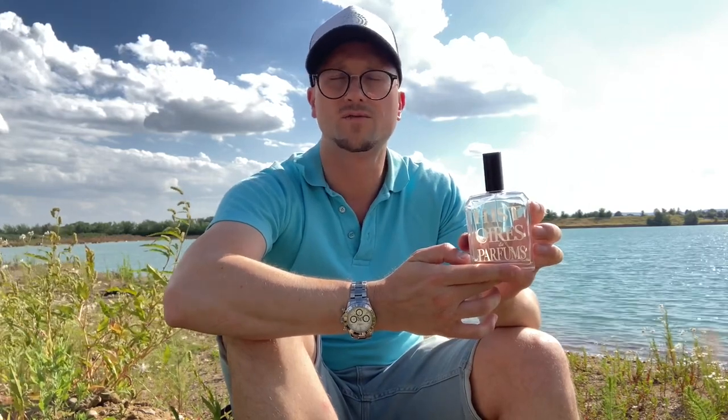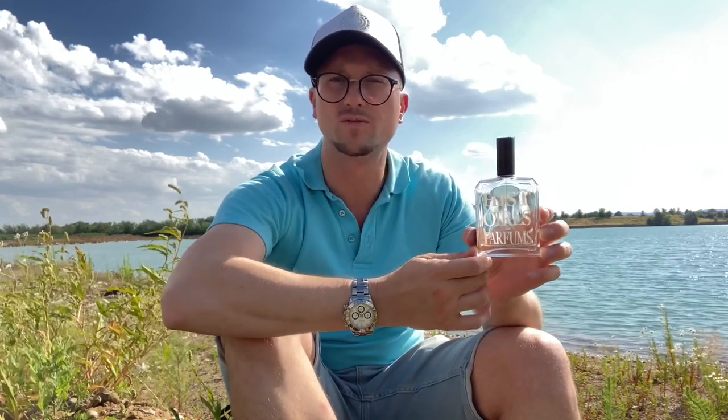To me, this is a more upscale version of Spice Bomb EDT by Viktor & Rolf. It doesn't smell juvenile. If you are fed up or sick of all those commercial generic things in today's fragrance market, this is the thing to discover — still at a nice price. I'm glad these Histoire des Parfums probably don't give free bottles to YouTubers and influencers, so the prices are still average. That's another pro.